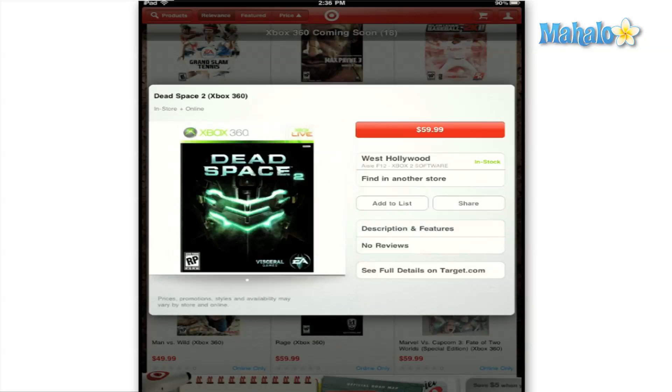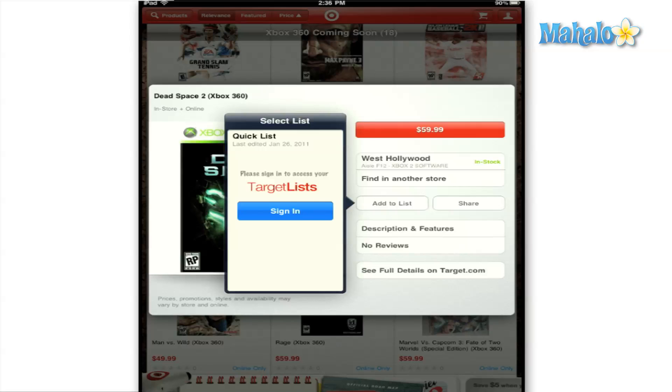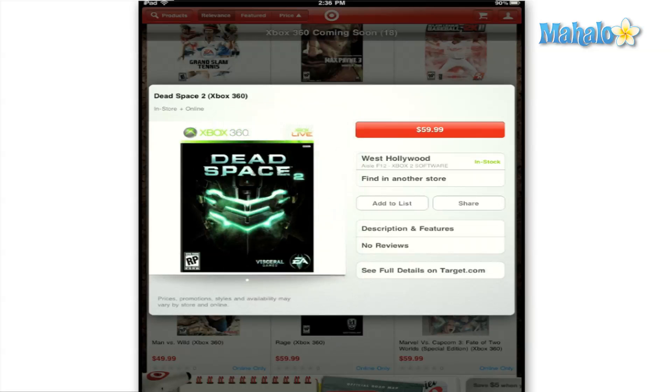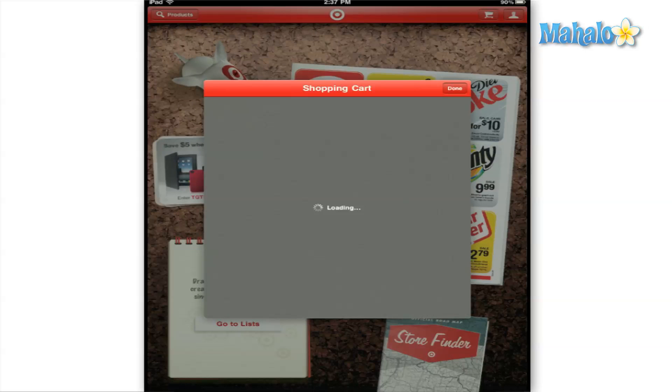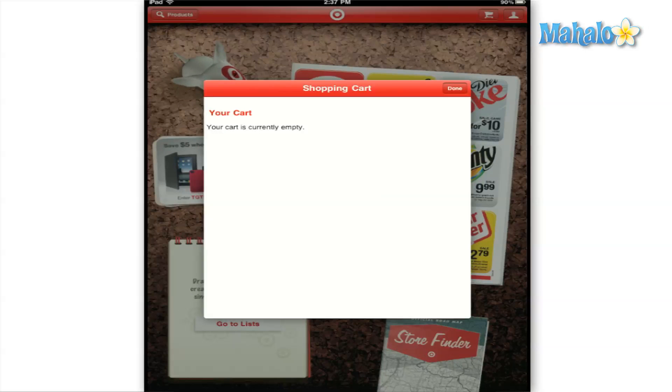Overall, I have to say that I was very impressed with the Target app and its interface. It is easy to use and navigate and a must-have for a constant Target shopper. Having the ability to view your local circular and add items to your list will help you manage your shopping and be able to get it done in no time.